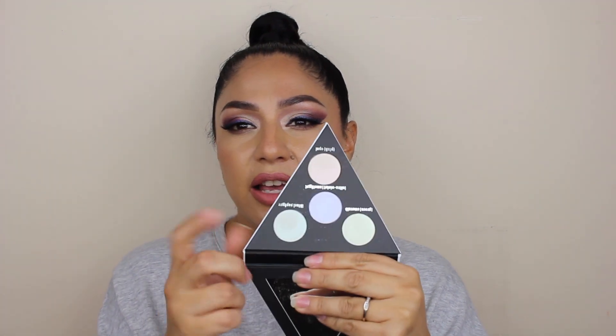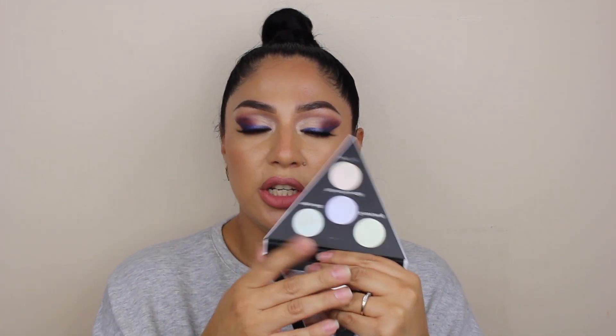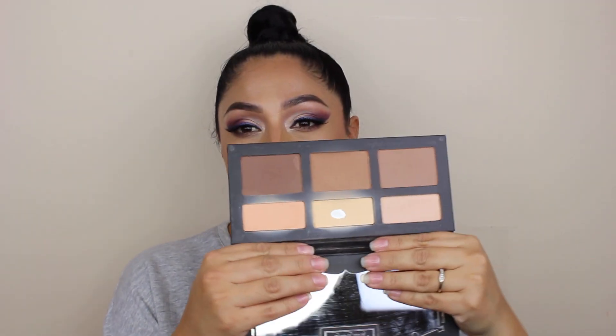The next brand I'm going to talk about is one I no longer want to support or have in my collection, and that is Cavendie. The first palette from Cavendie I'm letting go is the Alchemist Holographic palette. It has a blue shift, green shift, pink shift, and purple shift to it. I'm also letting go of the Shade in Light palette — this one was a hit pan and it was really, really good. I was almost about to hit pan on this one as well. Gotta let go of this one.